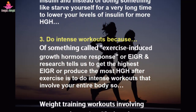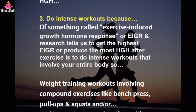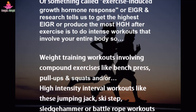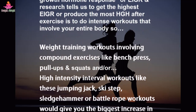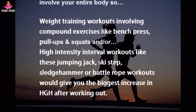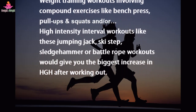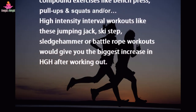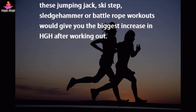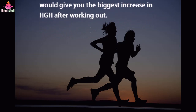Tip 3: Do intense workouts. Because of something called exercise-induced growth hormone response, or EIGR. Research tells us that to get the highest EIGR — or produce the most HGH after exercise — do intense workouts involving your entire body: weight training with compound exercises like bench press, pull-ups, and squats, or high intensity interval workouts like jumping jacks, ski steps, sledgehammer, or battle rope workouts, which give you the biggest increase in HGH after working out.